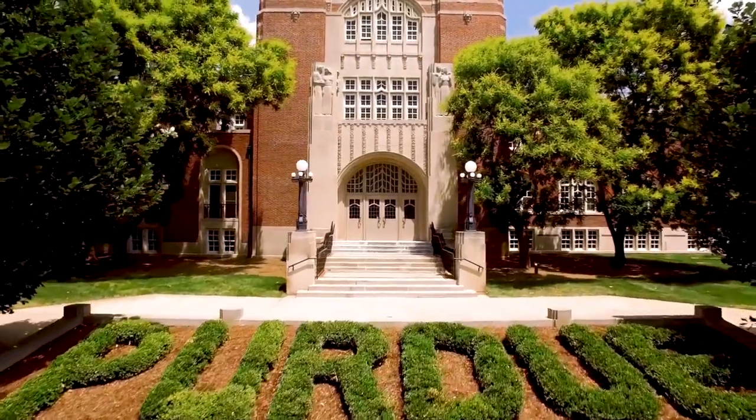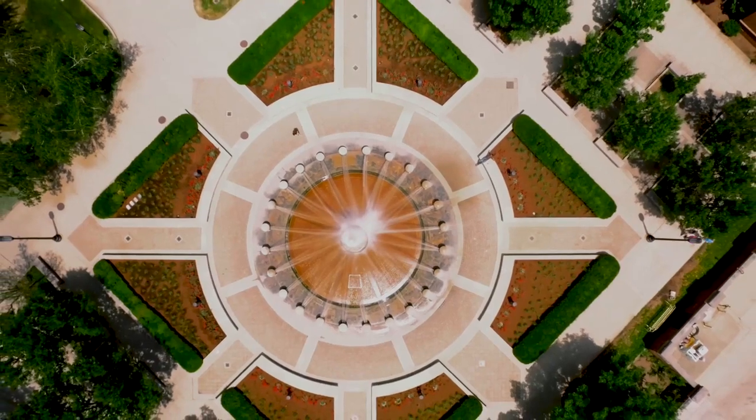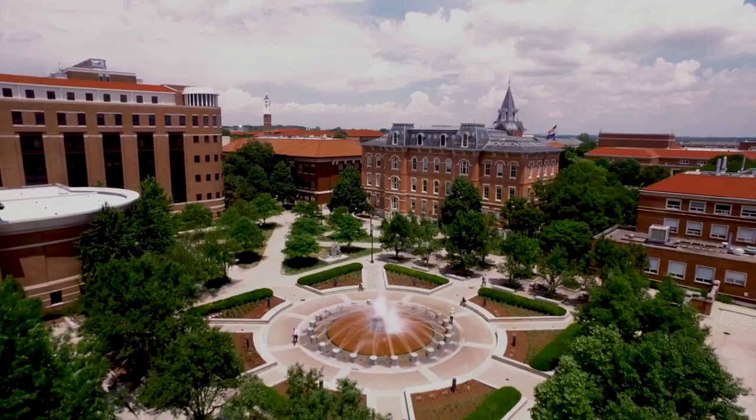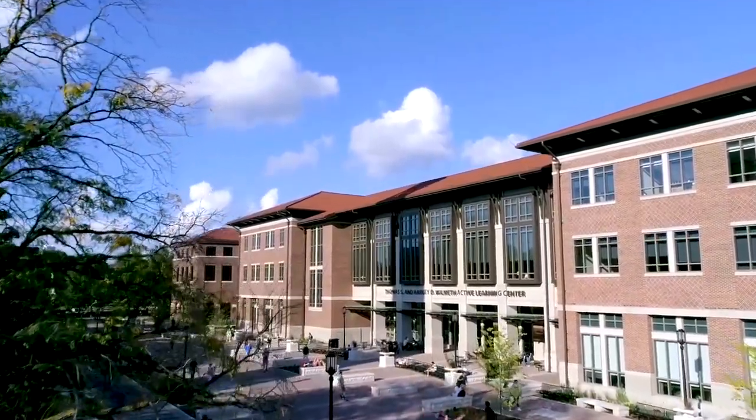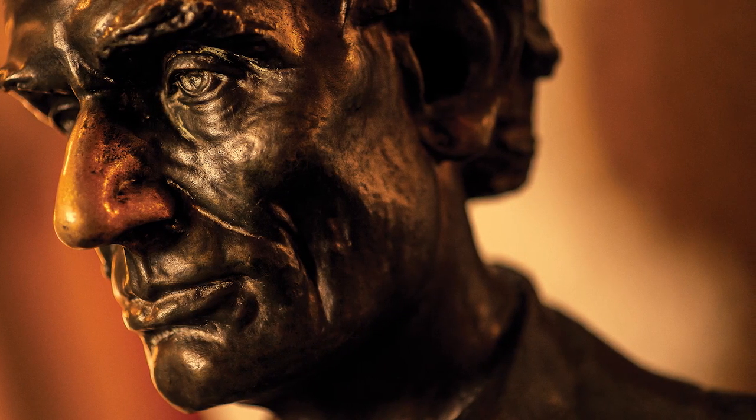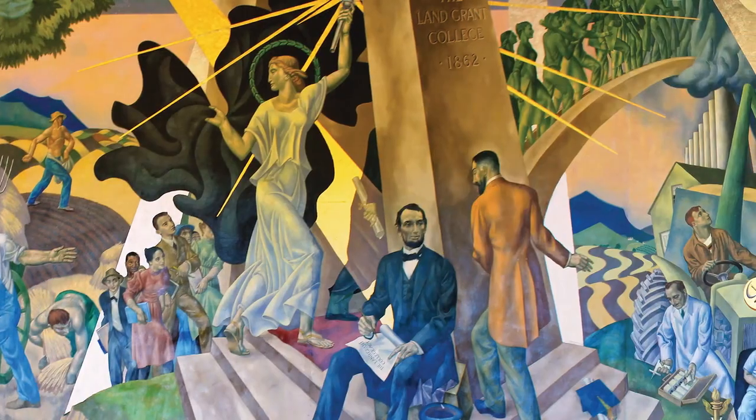Today, Purdue is imagining the future environment in higher education. We're imagining the ways in which our educational mission can be furthered through the design of our physical space and facilities, and the ways in which we can thus serve the state of Indiana through our land grant promise.